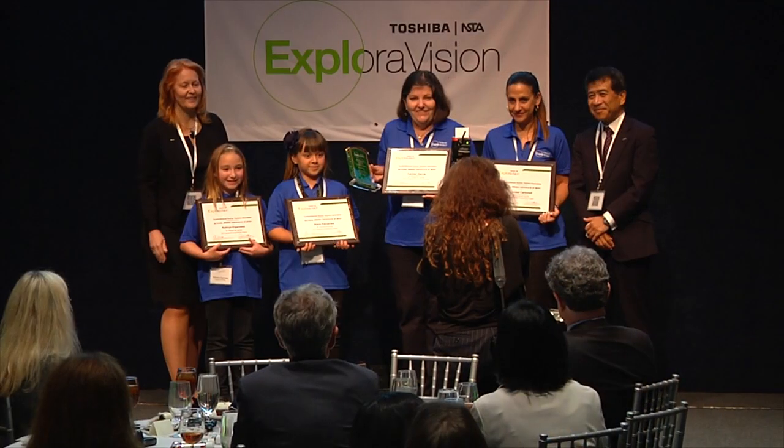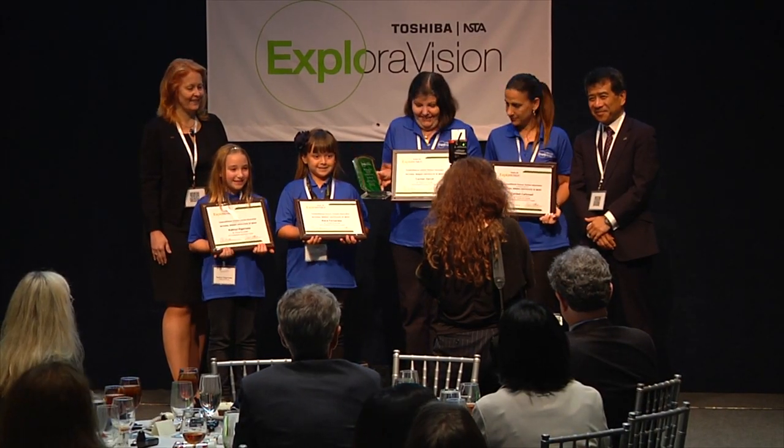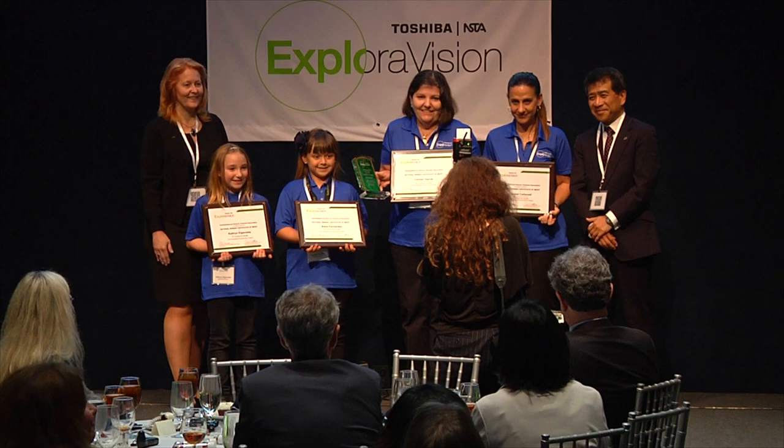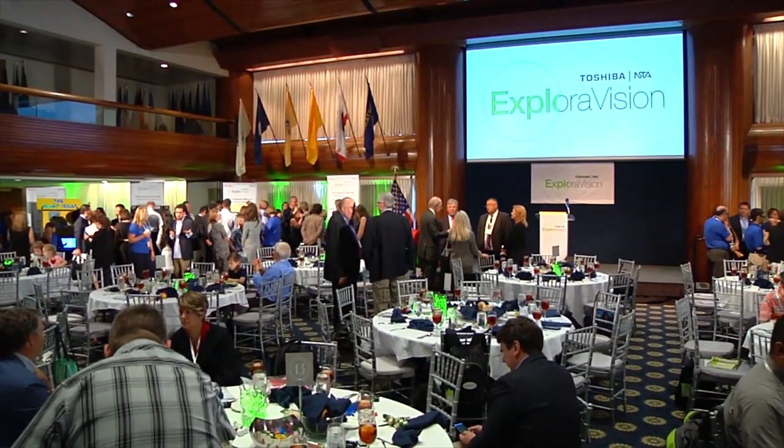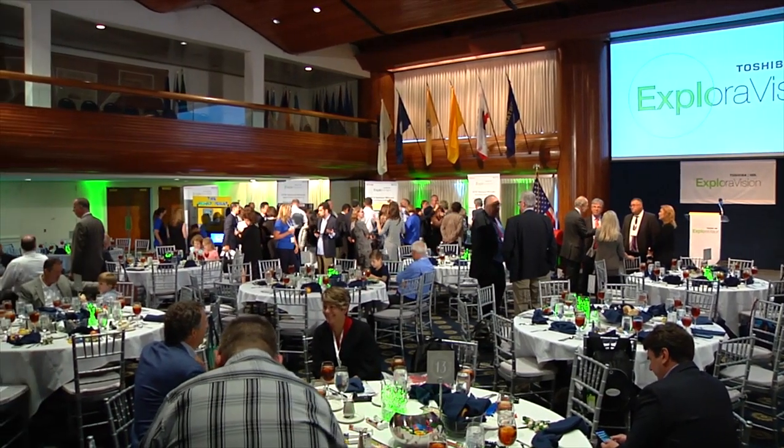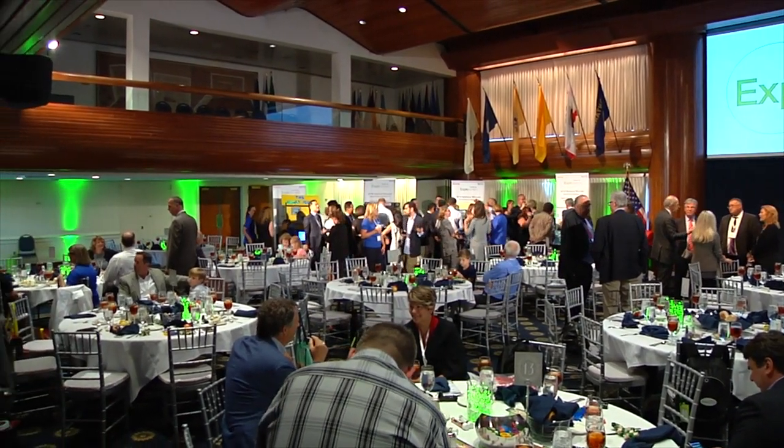During this long process of Explorer Vision, I motivated my students by bringing in different speakers and an engineer who was a support system throughout the process. They asked him questions and they were motivated because they discovered that they could do something for the future.